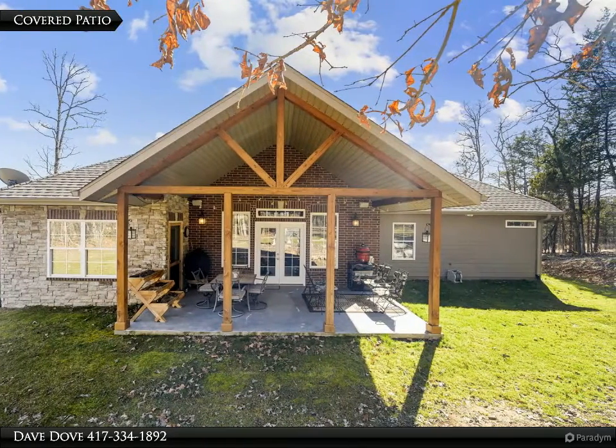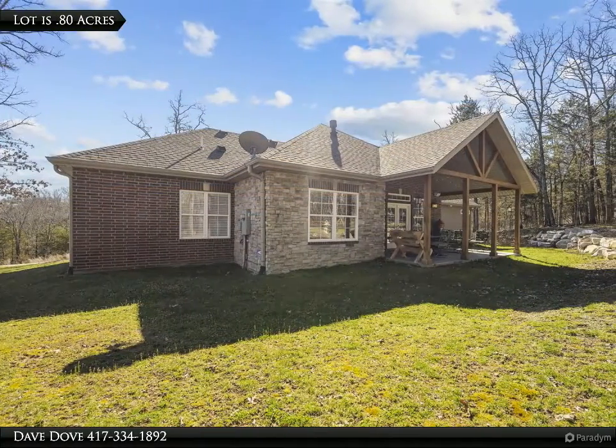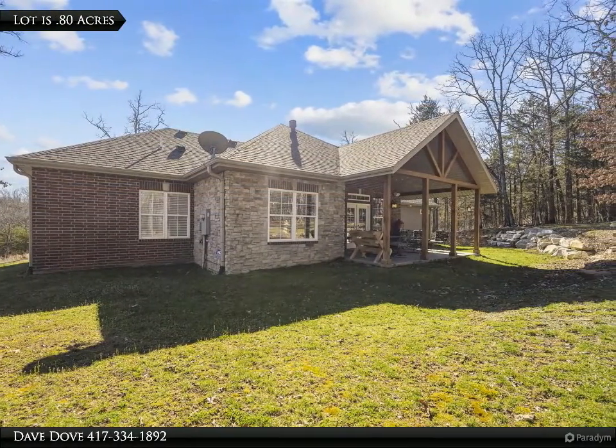Spectacular custom-built 4-bedroom, 3.5 bath on the quiet end of Royal Dornock in Branson Hills Estates, a magnificent gated community on the north side of Branson.